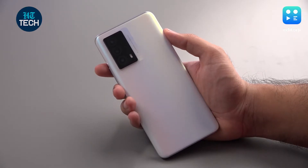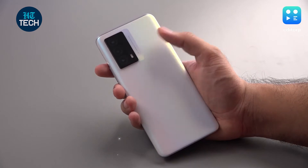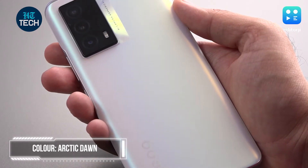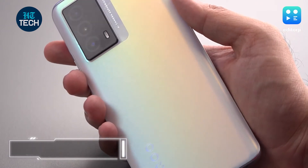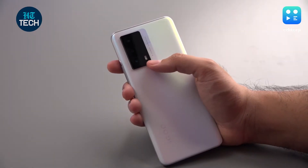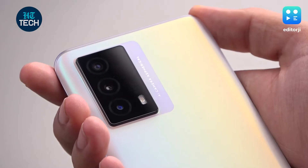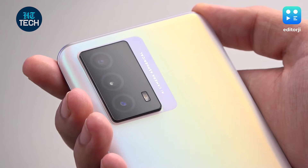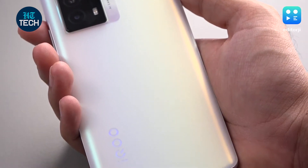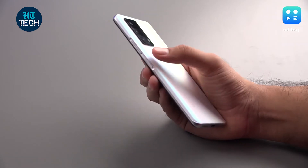The iQoo Z5 has an appealing design language. It has a matte textured finish and tasteful colour gradients. This review unit is the Arctic Dawn colour, which I really like, but it's also available in the Mystic Space colour variant. The camera bump in contrast is a mirror-finish jet black colour, which looks really nice against this white colour.